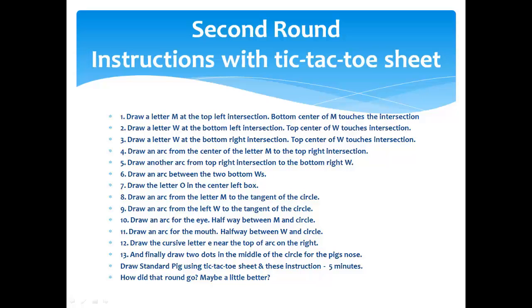13 steps. Draw a capital letter M at the top left intersection of your tic-tac-toe sheet — make sure the center of the M touches the intersection where the two lines cross. Number two: draw a W at the bottom left intersection, right below that M on the next line down, and make sure the top center of the W touches the intersection. Number three: draw another W, just like the one in step two, at the bottom right intersection with the top of the W touching the intersection.